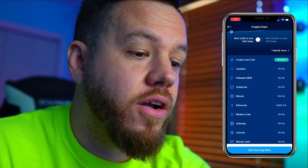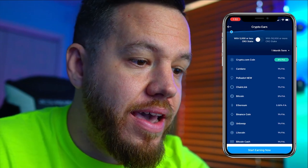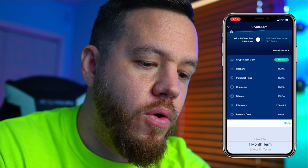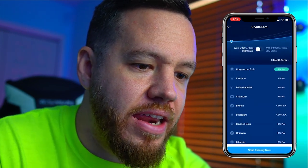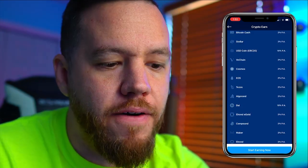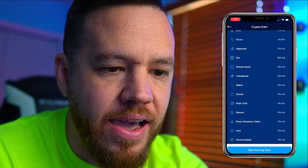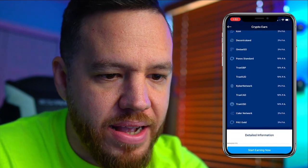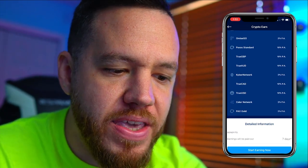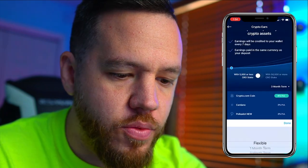If I lock up my crypto for one month with Crypto.com without staking their coins, on Bitcoin I'm getting a 3% return. If I lock it up for three months without staking any of their coin, Bitcoin returns 4.5%. Now if you're in USD stablecoins, you can get a 10% return. DAI gives you 10%, and a lot of the fiat currencies give you a 10% return without staking, on a three-month term.